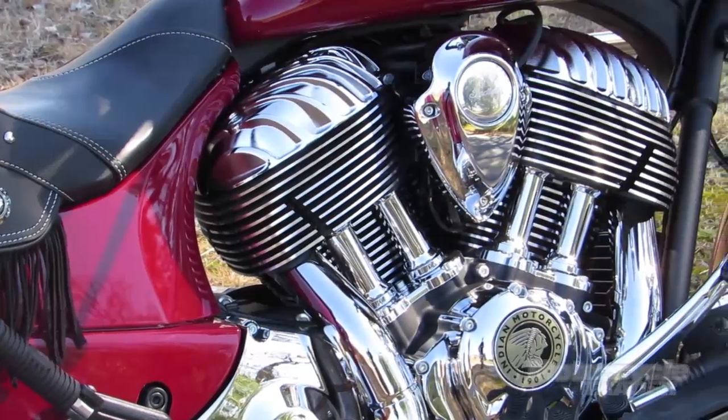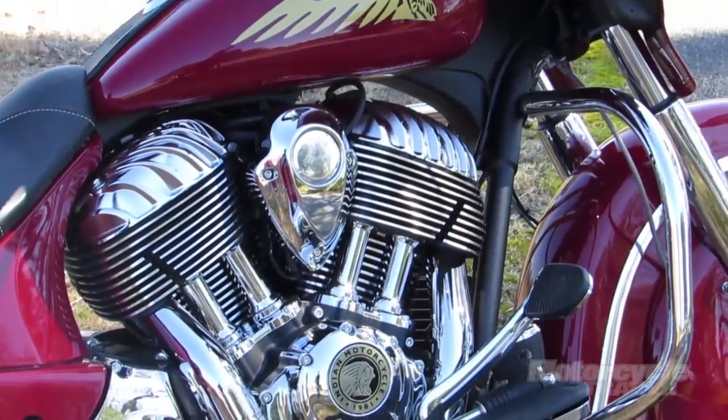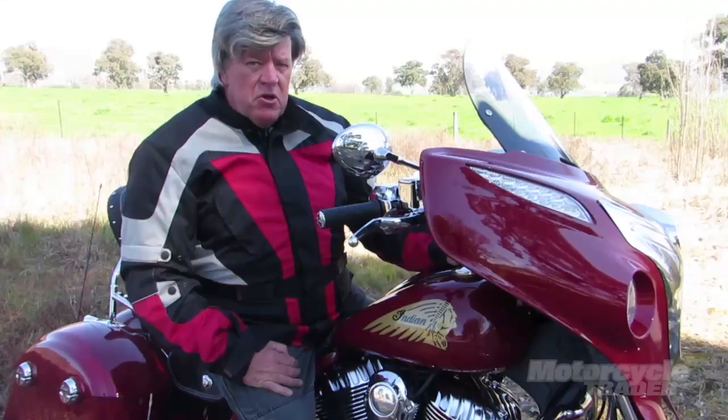G'day, I'm Guy Allen. This gadget I'm sitting on today is the Chieftain Tourer. We're talking about $36,000 on the road.